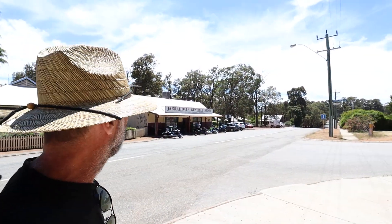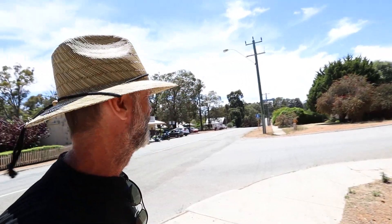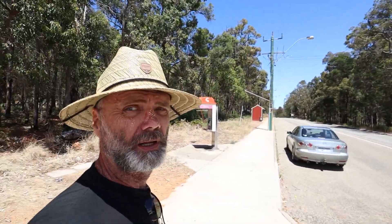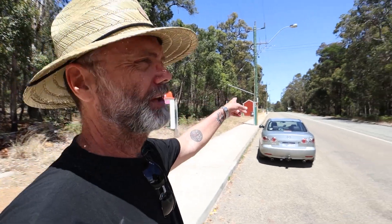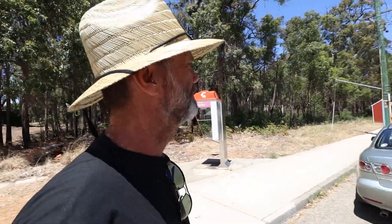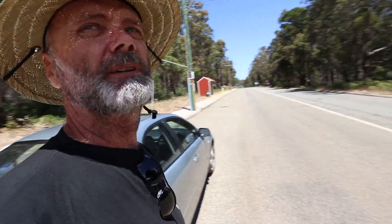We're in Jarrahdale. This is the Jarrahdale General Store — really good food. Just gorgeous, it's a beautiful part here. I'll take you to Dwellingup in another video, just up in the hills. That way is the South West Highway, so Byford. But if you keep going this way it takes you through to Albany Highway, so you could come through here on the way to Albany. Just a beautiful part of the world. Today is such a gorgeous, gorgeous day — we're so lucky.